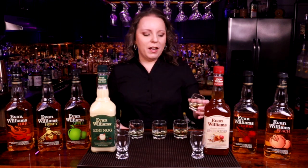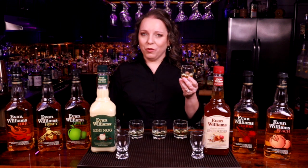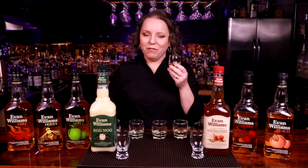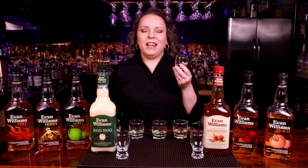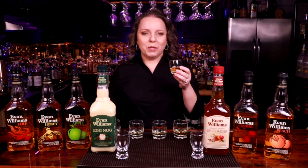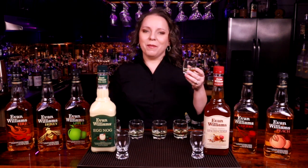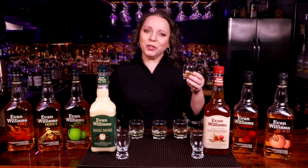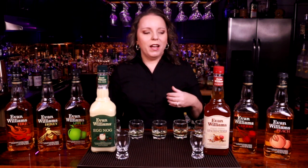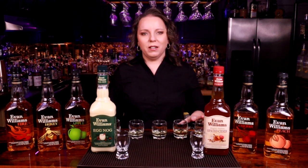Next up, let's try peach. Peach is actually one we featured in our peach flavored whiskey video, which was our first video, so I remember this one very fondly. It has a great candy peach ring aroma to it. I expected that's probably how it tastes, and I'm right. I still taste the whiskey in here, and again it's kind of like an adult peach ring. It has a great flavor, it's awesome for the price, and would be awesome in cocktails.